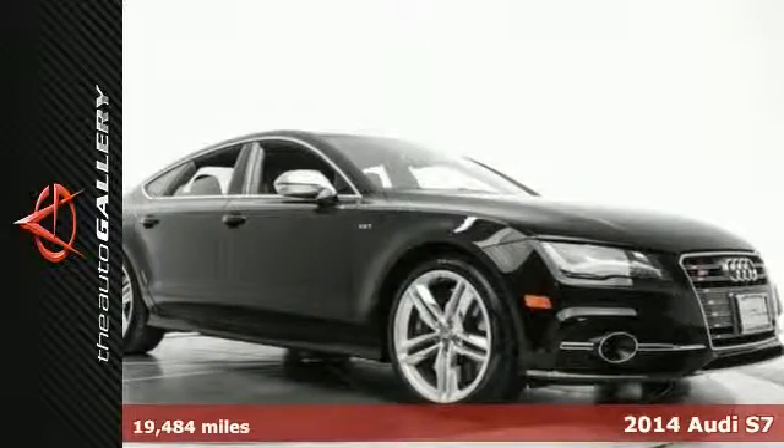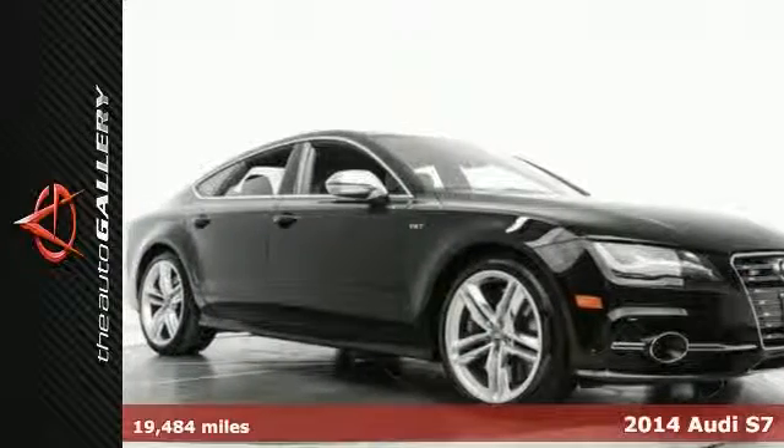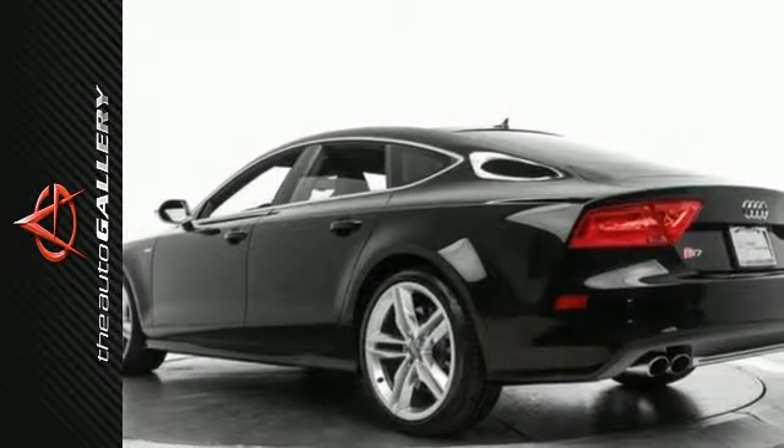This 2014 Audi S7 Prestige has a sought-after black exterior and stunning black leather interior. This Audi S7 Prestige has 19,430 miles and is available now at Audi Woodland Hills.